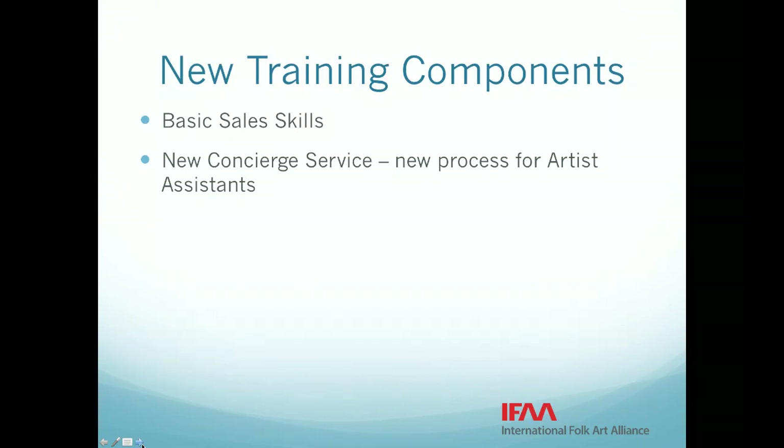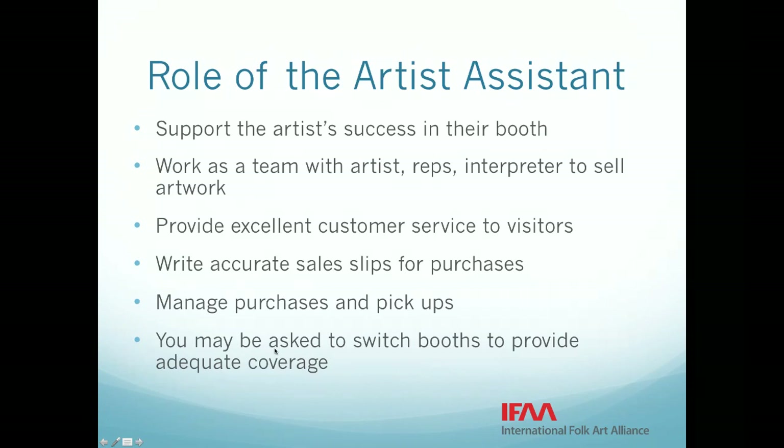Before we do that, I want to talk a little bit more at a high level about your role as an artist assistant. The artists are why we do this market, and their success in the booth is everything the market and the mission of the Folk Art Alliance is about. You are really essential to that success. The first thing is to really endeavor to work as a team in your booth with the artist or the artist representative.